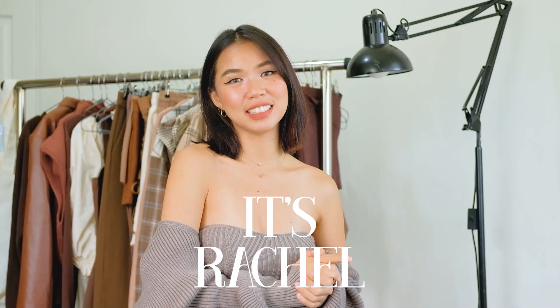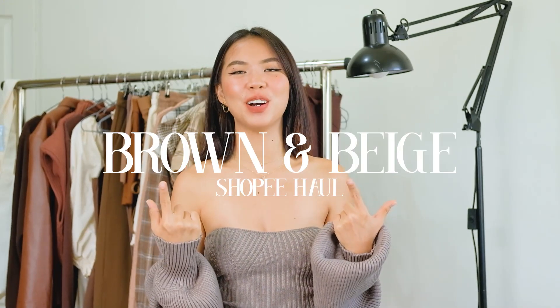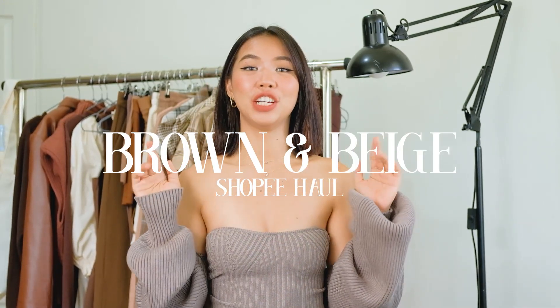Hi everyone, it's Rachel. Welcome back to my channel. For today's video, as you may have seen from the title, I am back again with my brown Shopee haul and I will never get tired of this color. I just love it. It matches every single thing that I have in my wardrobe.